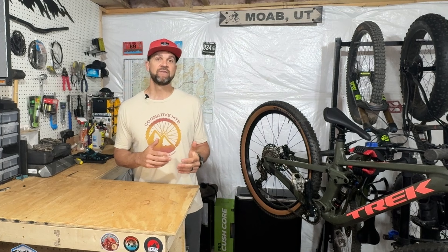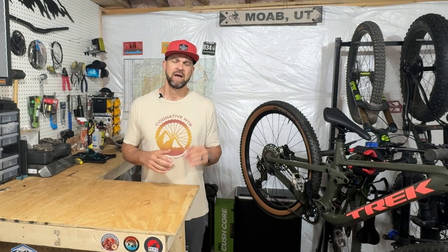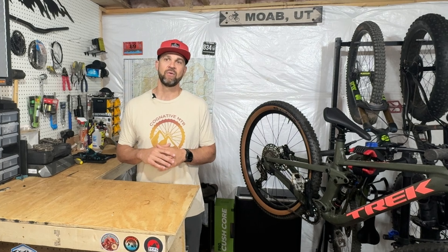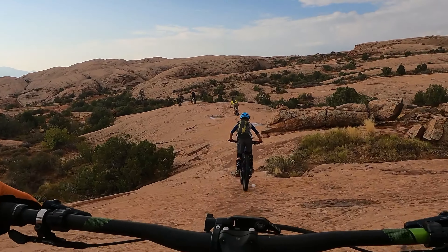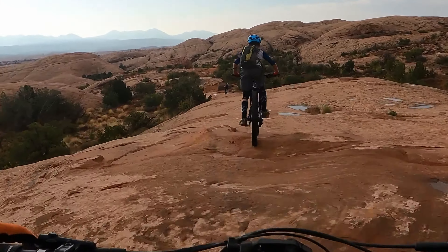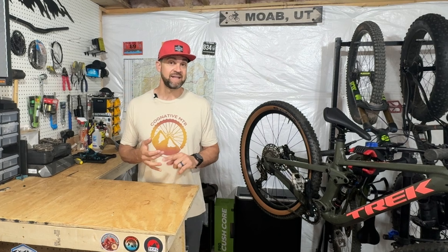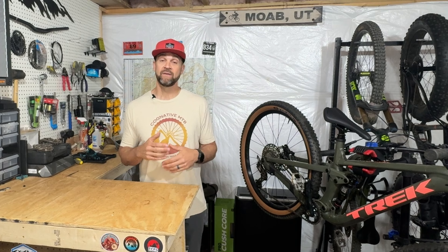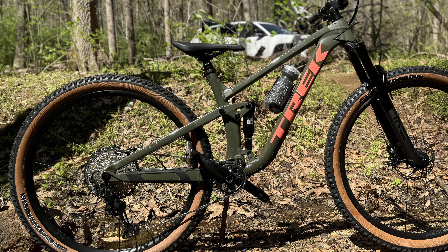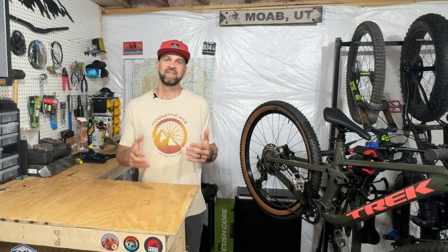After doing some research, we landed on the Trek Top Fuel, which is effectively not its full XC race bike — that would be the Supercalibur — but it's also not the trail-to-enduro category, which would be the Fuel EX. Forrest rode the Fuel EX when we were in Moab together and absolutely loved it, but at this point that's getting very close to more aggressive trail territory. And of course you have the Trek Slash, which is its enduro bike. Forrest loves to ride rocky technical things, he loves to jump, and he also wants to race and be as fast as possible. So what we landed on was the Trek Top Fuel — what we'd call the downcountry category — in the same category as my Rebel Ranger.